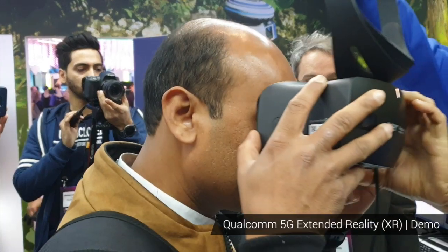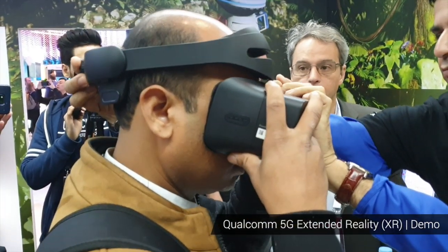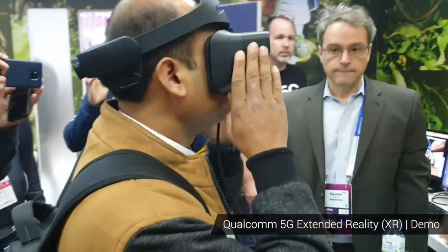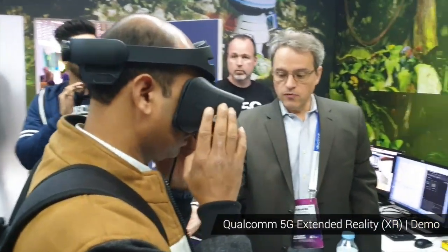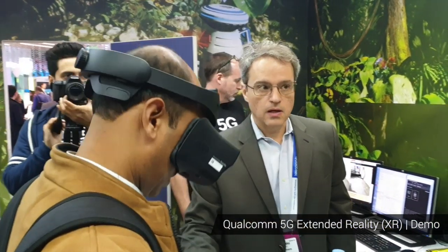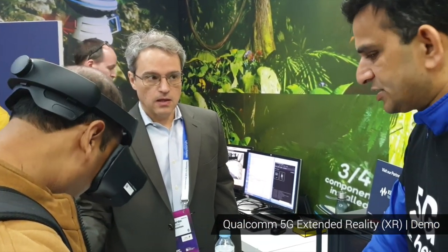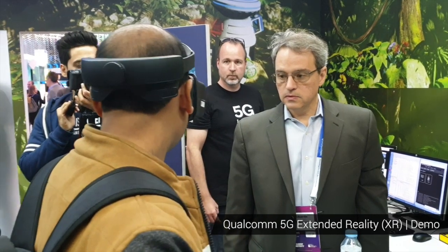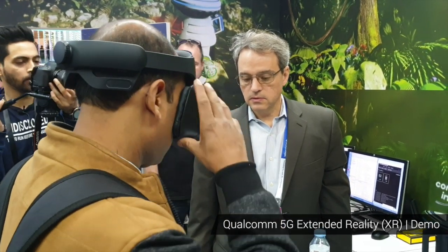You can actually experience the demo and see the kind of quality that is achievable. You can walk around freely. It supports six degrees of freedom.